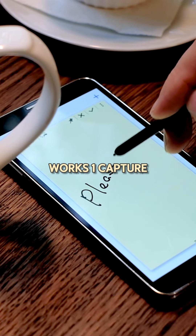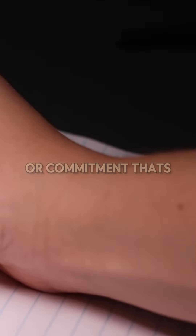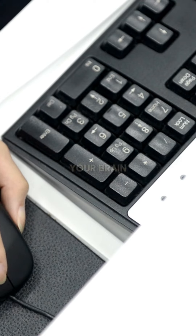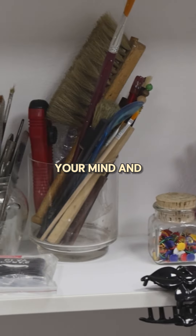Step 1: Capture. Write down every task, idea, or commitment that's on your mind. Use a digital tool like a note-taking app such as OneNote, or a physical notebook. The key objective is to empty your brain. This step is crucial to declutter your mind and prevent forgetting important tasks.